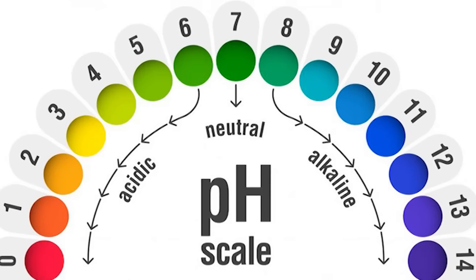There's one main thing that we have to be aware of when it comes to a healthy scalp and healthy hair, and that is maintaining the correct pH level.